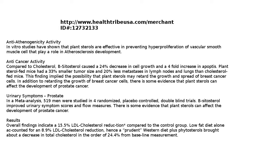This finding implied the possibility that plant sterols may retard the growth and spread of breast cancer cells. In addition to retarding the growth of breast cancer cells, there is some evidence that plant sterols can affect the development of prostate cancer and urinary symptoms.